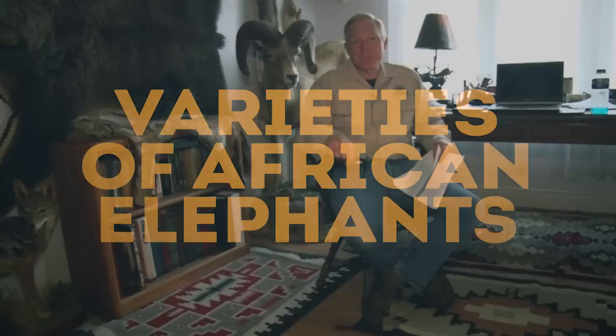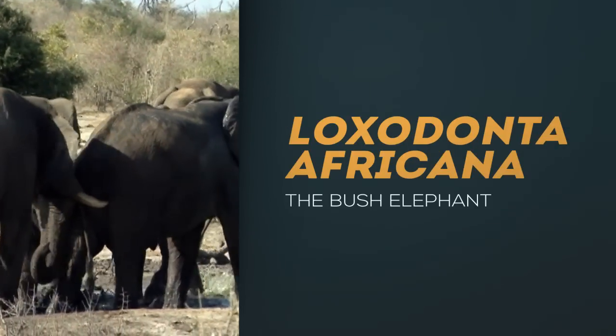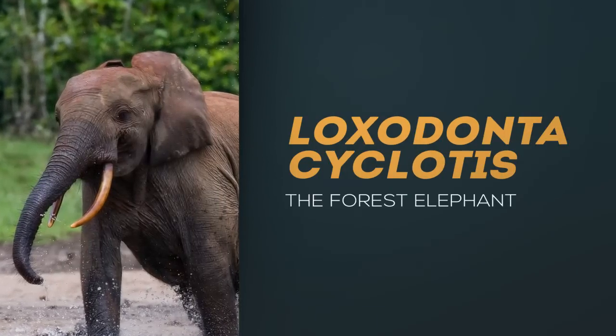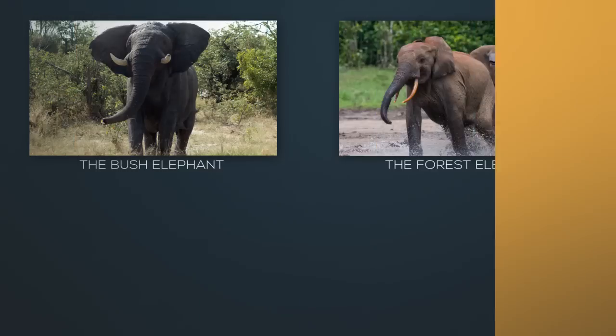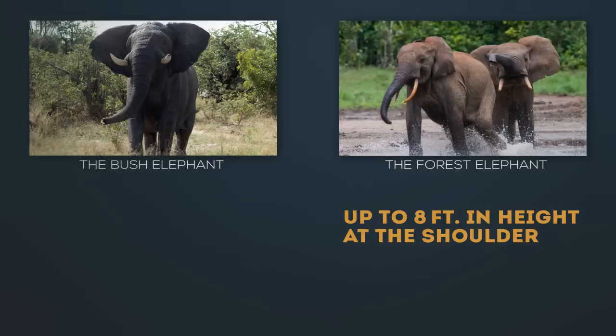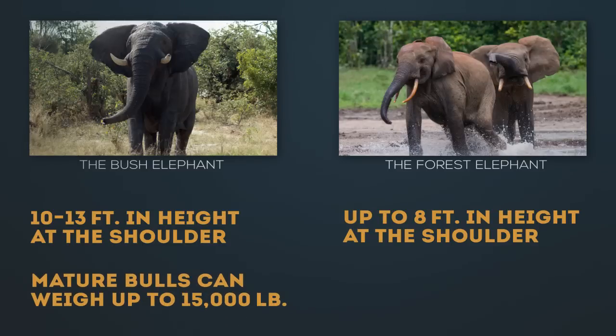There are really two varieties of African elephants. Most authorities maintain that there's the bush elephant and the forest elephant. They used to be considered subspecies of Loxodonta africana, but today many authorities think the forest elephant is so different that it's a separate species, Loxodonta cyclotus. The difference is primarily size: a forest elephant can be up to about eight feet at the shoulder, while a bush elephant is much larger at 10 to 13 feet at the shoulder. A fully mature bush elephant bull can weigh up to 15,000 pounds.